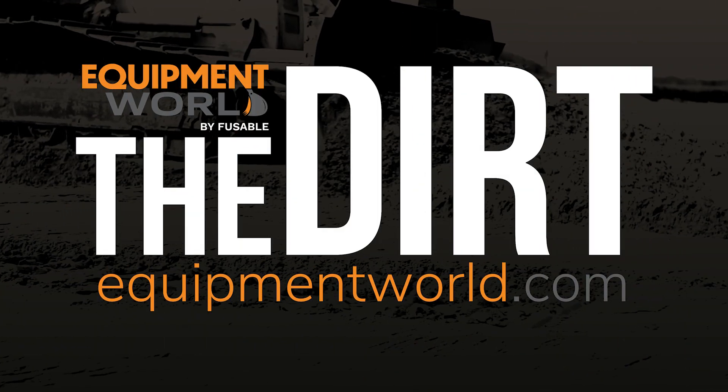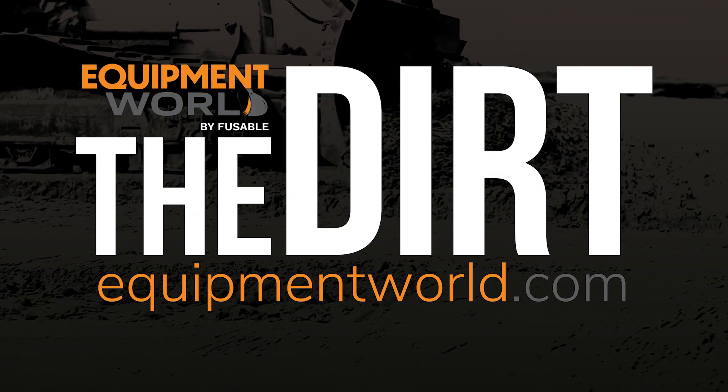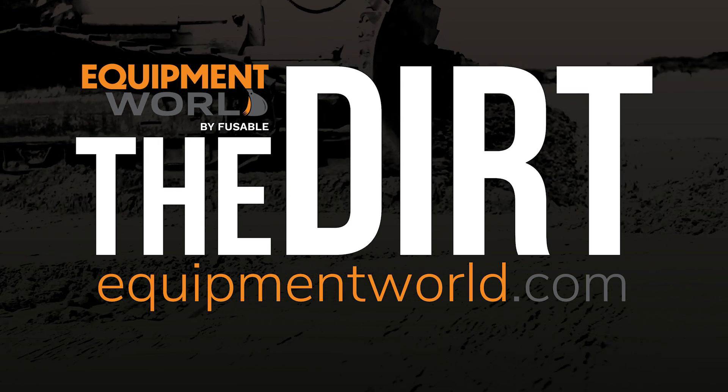As always, I hope this has been helpful to you and your company. Have a great set of holidays, and we'll catch you on the next episode of The Dirt.